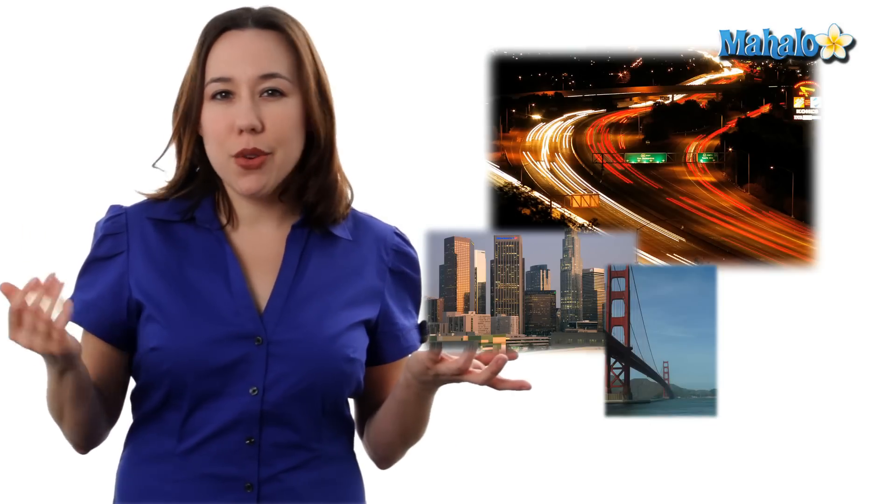I want to do a little analogy for you. Our bodies are much like a big city, and every big city, like Los Angeles, San Francisco, or New York, all have lots of different people working to make sure that city runs nice and smoothly.